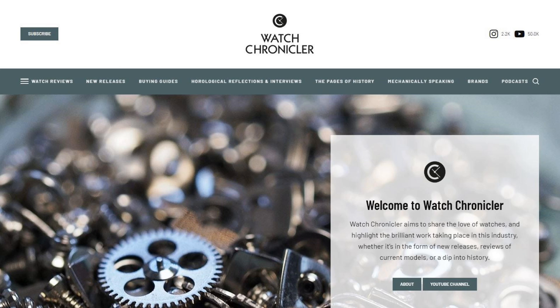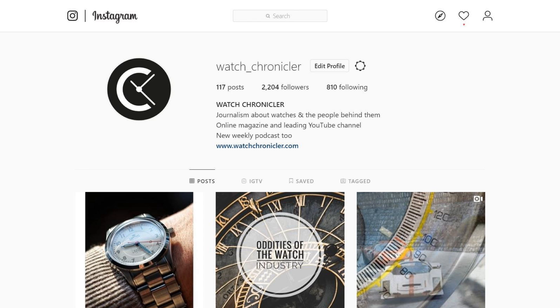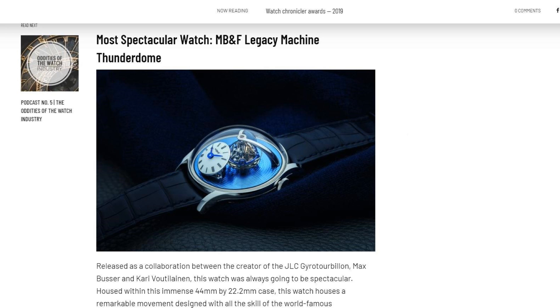Before I begin, like, share, and subscribe to catch all the latest here on the YouTube channel. Our podcast is now live on Spotify as well as on SoundCloud, and will soon be live on iTunes too. Take a look at our Instagram page where we present regular photos and previews, and of course take a look at watchchronicler.com for full articles and features, many of which are only available in written form.